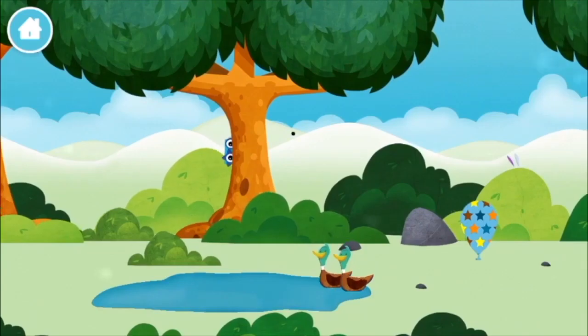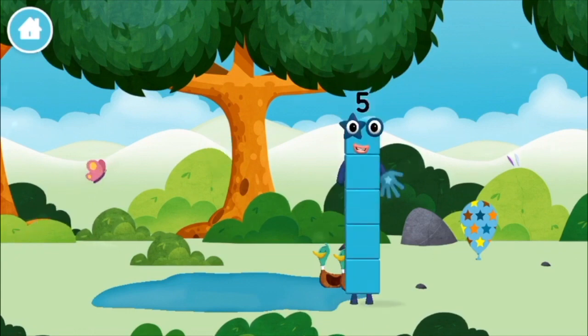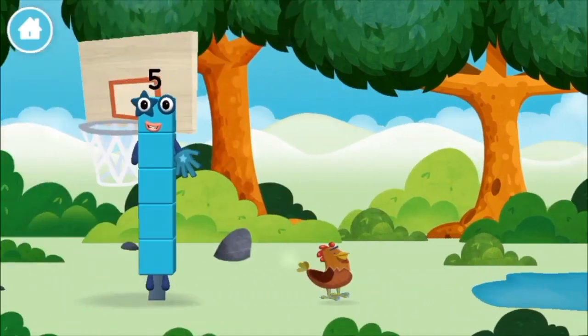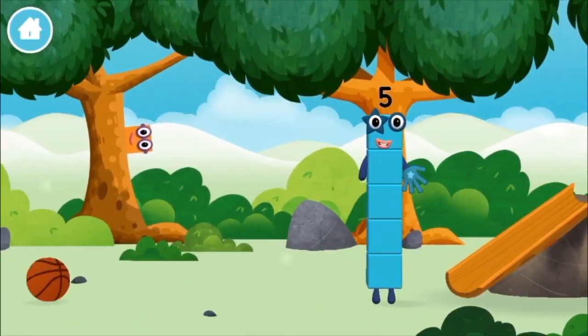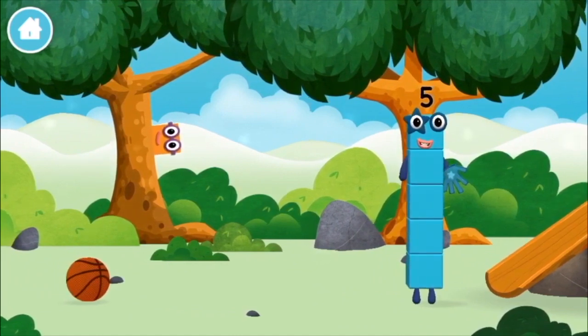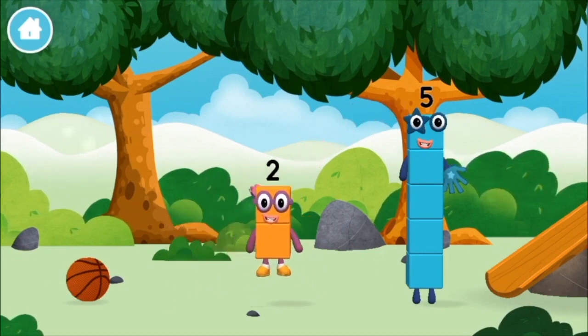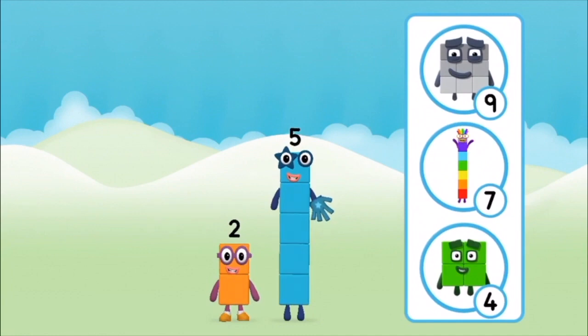Two ducks swimming in a pond! You found a number block! You found a number block!